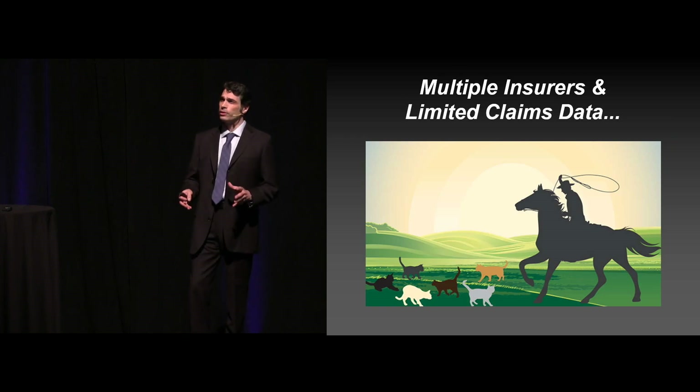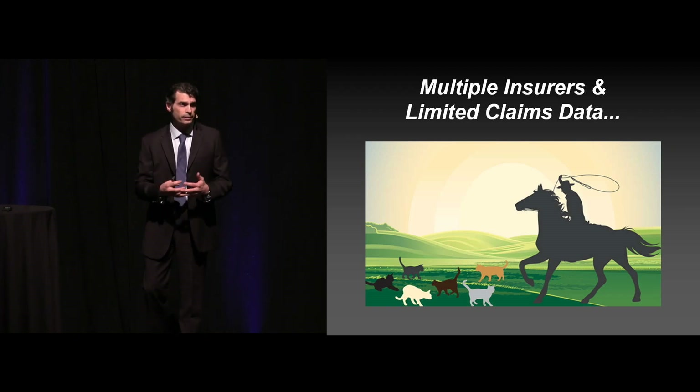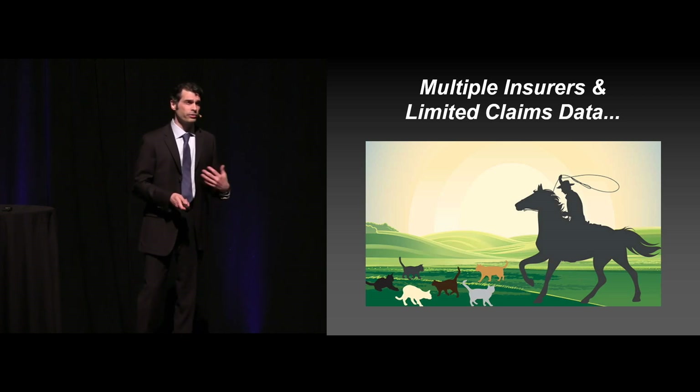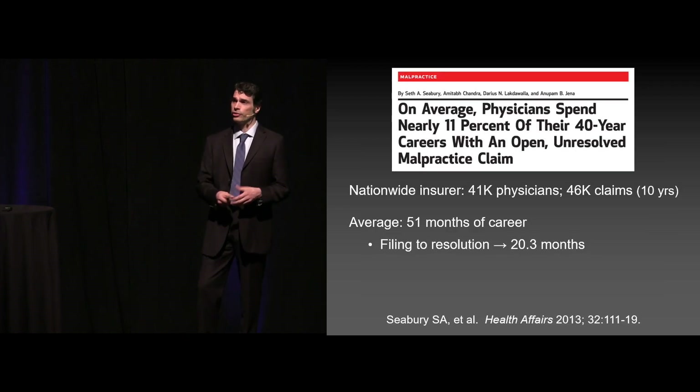The data out there is really difficult to get because there's a ton of insurers. They tend to play their cards close to the deck in terms of releasing their data. Only every few years do they release some of their closed claims, and there's very limited data that's out there. But what I'm going to do is at least show you some of the things that are out there.